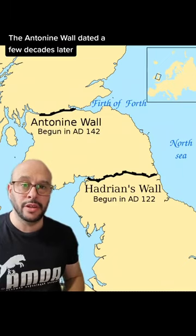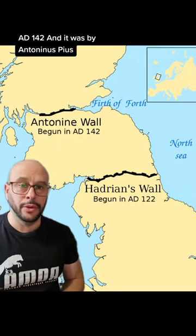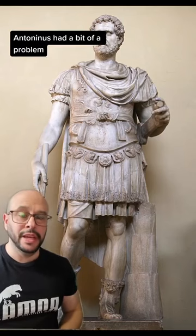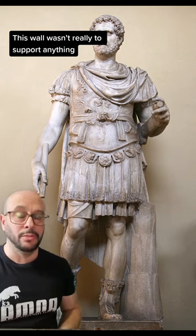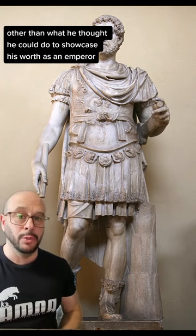The Antonine Wall dated a few decades later, AD 142, and was built by Antoninus Pius, who was then the Roman Emperor. Antoninus had a bit of a problem — he didn't have much military credibility, so this was more of a vanity project. This wall wasn't really to support anything other than what he thought he could do to showcase his worth as an emperor.